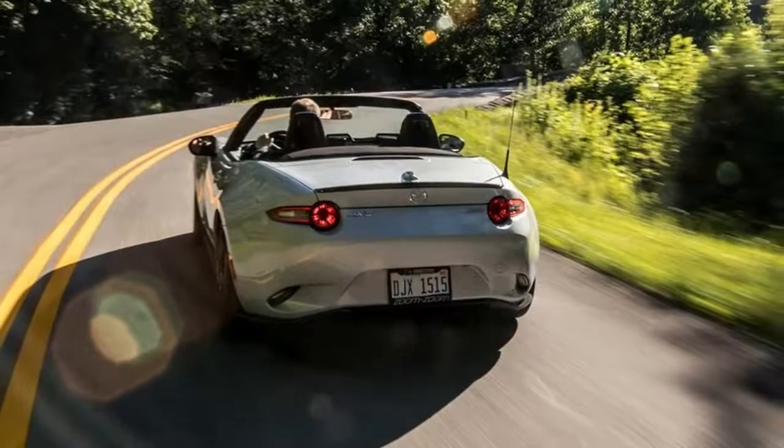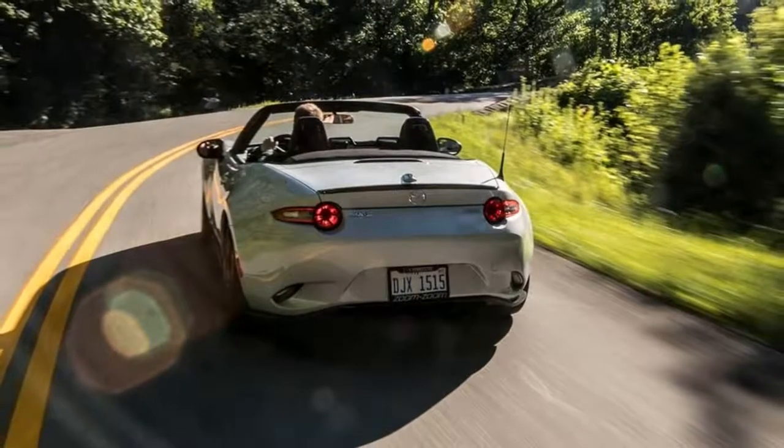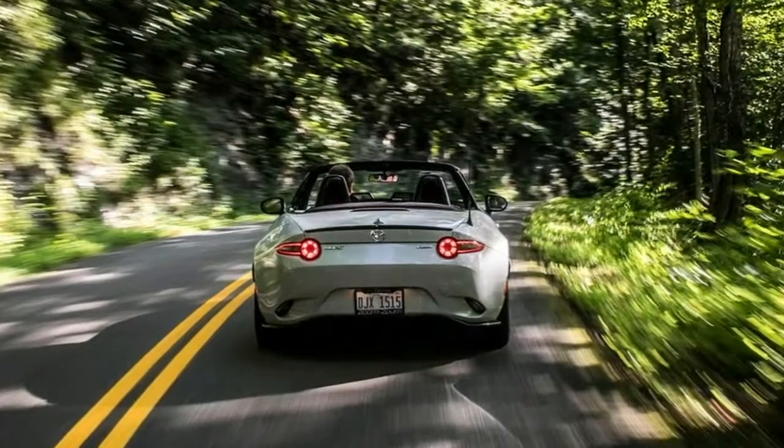We rate infotainment response, or latency, on the following scale. In-depth: 2018 Mazda MX-5 Miata.